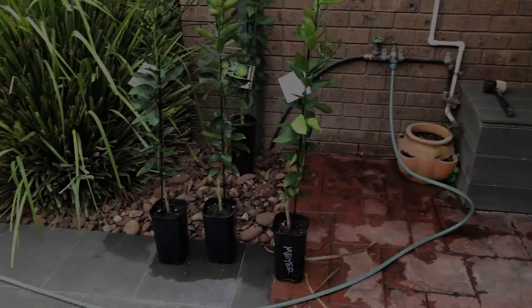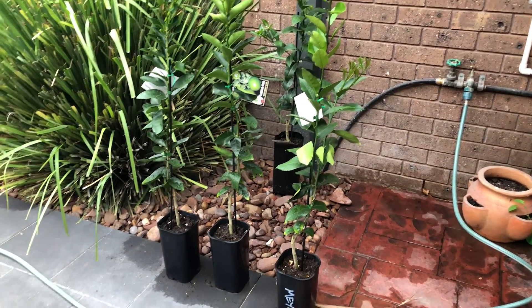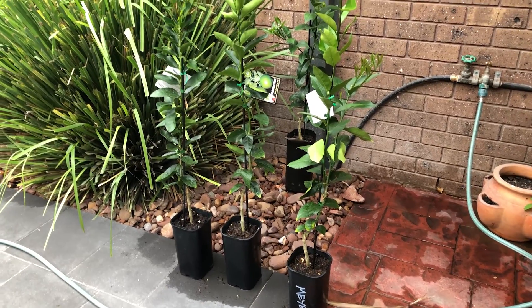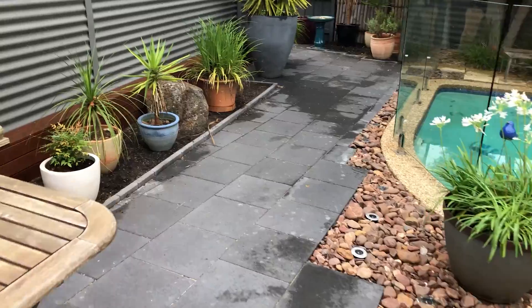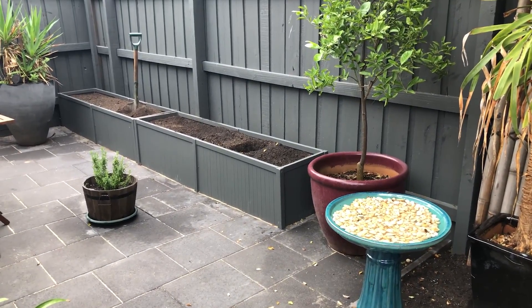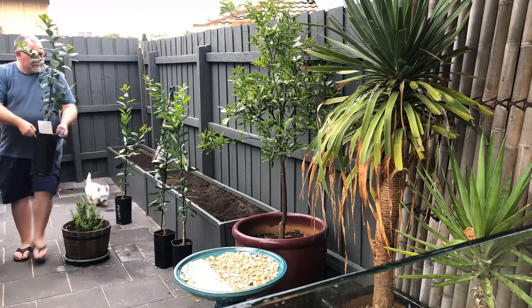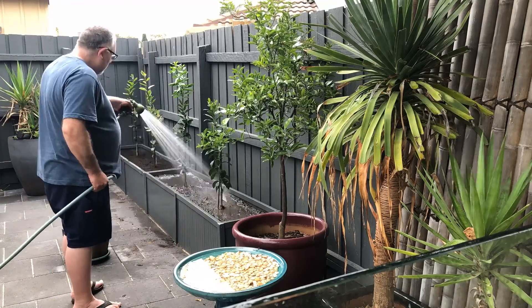I've got these lemon and lime trees — two Tahitian limes and two Meyer lemons, which are really a cross but very tasty. I'm going to plant those now in one of the garden beds around the back. And there we have it — all two Meyer lemons and two Tahitian limes all in the bed there. Looks really nice around here now.